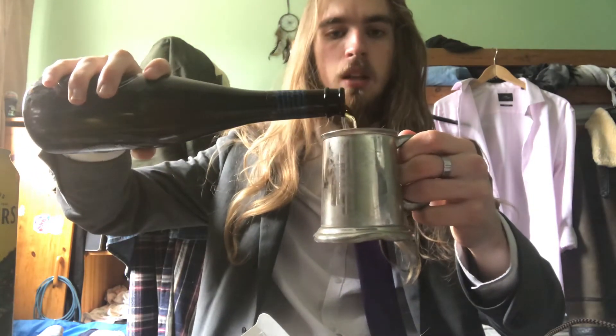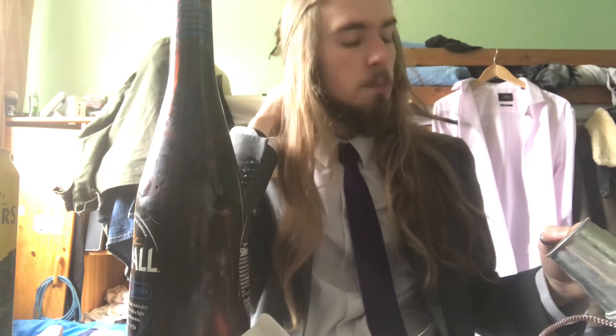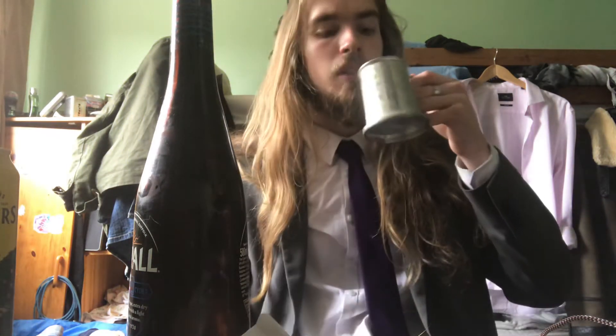I'm just going to pour it out here, because often when you drink from a glass it tastes different. Also, I want to check if the appearance is mid-straw like it claims to be. Yeah, that is pale. It's quite pale — it's not a dark cider at all. Looking at it, it's pale — not a dark orange. It's a nice pale yellow. So I would say mid-straw checks out.